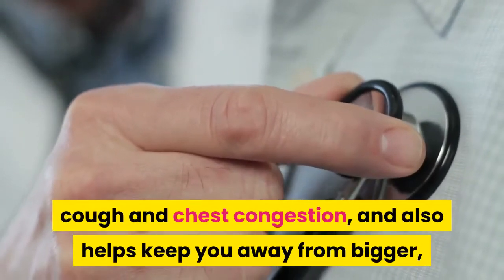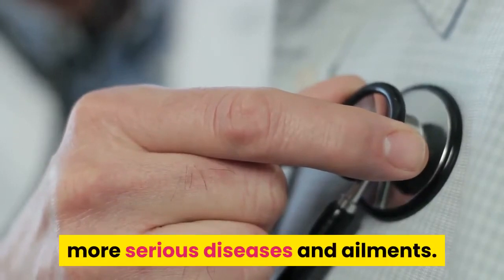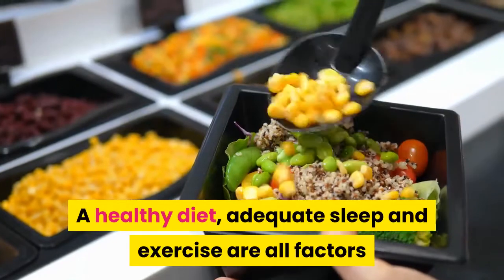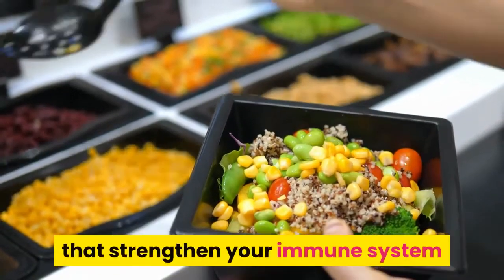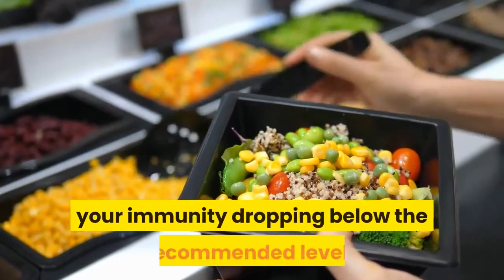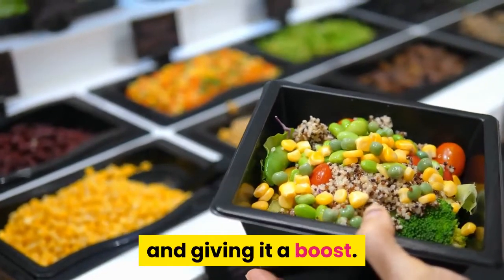It can fight cold, cough, and chest congestion, and also helps keep you away from bigger, more serious diseases and ailments. A healthy diet, adequate sleep, and exercise are all factors that strengthen your immune system, but there is something else you can do to prevent your immunity dropping below recommended levels and give it a boost.